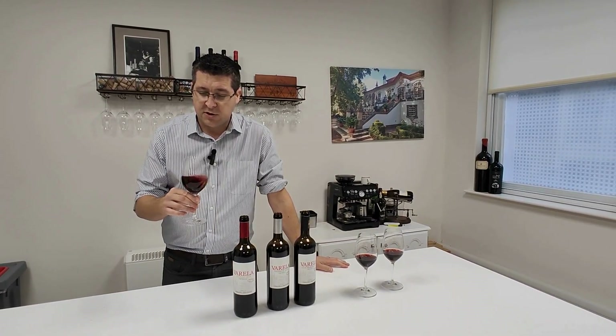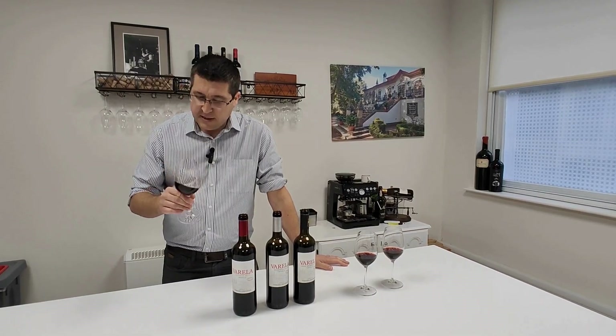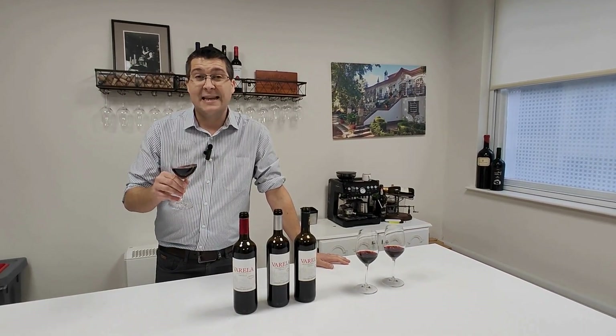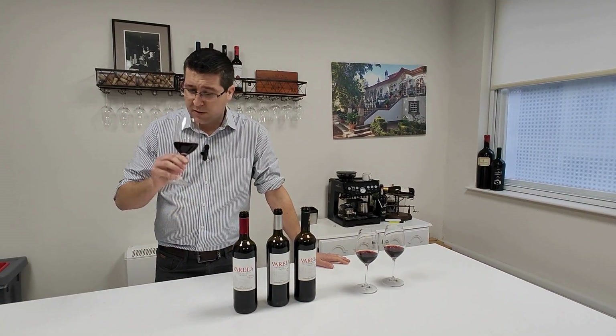You really do get that fresh red fruit, black fruit — it jumps out of the glass. There's also a hint of what we call secondary aromas, which is leather. In this instance there's a little bit of coconut in there from the oak as well.